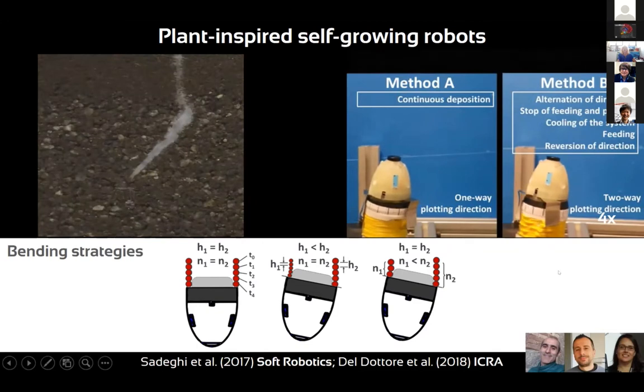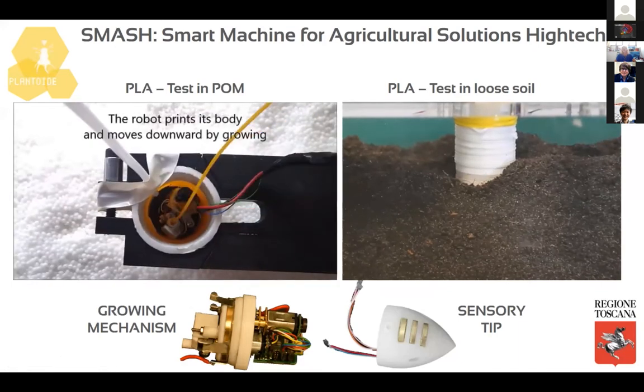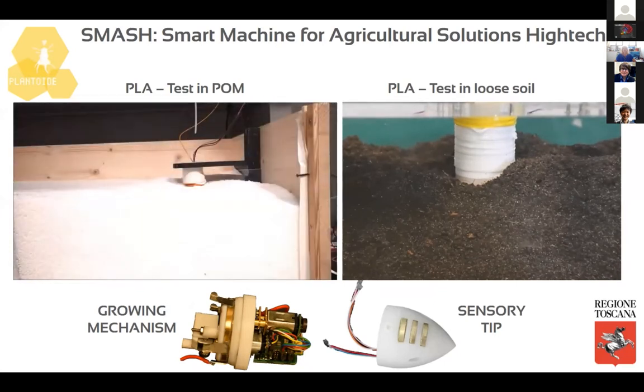The direction of growing is given by sensors integrated in the tip for humidity, chemicals, temperature, gravity, and a tactile sensor to avoid obstacles. To implement bending capability, as in the natural system, the robot deposits more material from one side with respect to the other. We achieve this by controlling the velocity of deposition or using a two-nozzle approach, obtaining differential growth and thus bending.